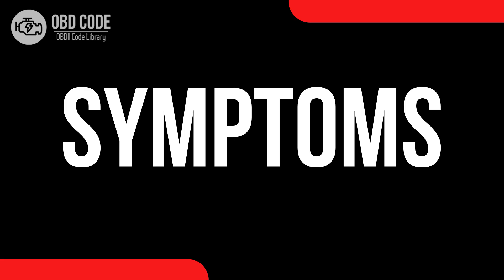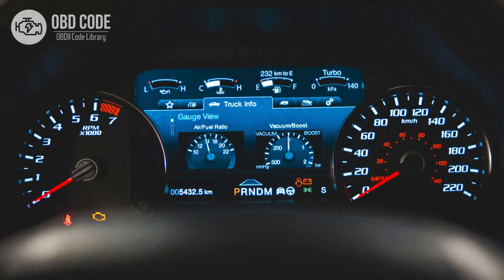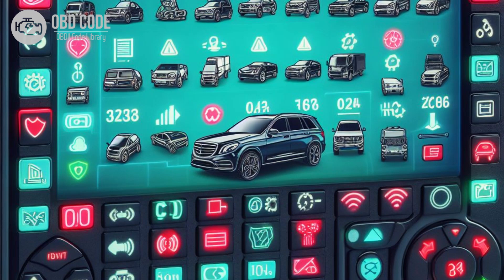Code symptoms P0658: 1. Illumination of the check engine light. 2. Other related trouble codes may be present.